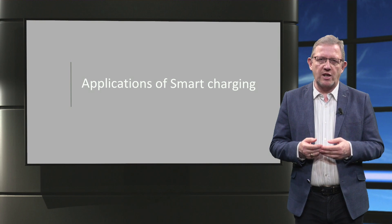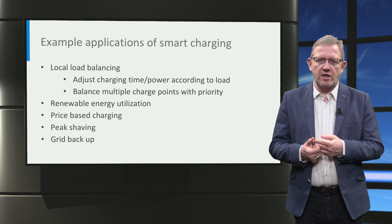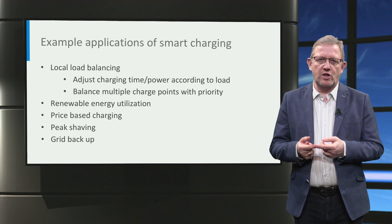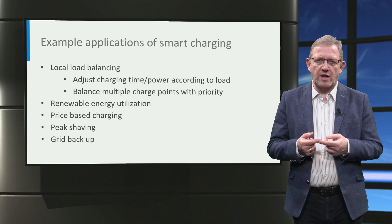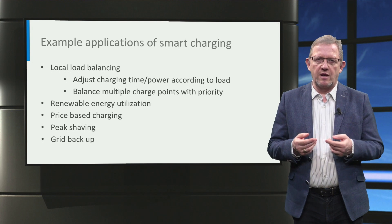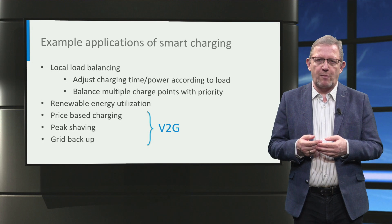With a basic understanding of smart charging and vehicle-to-grid, let us now look at a few examples to understand the application. First, smart charging can help in balancing the local load. Second, smart charging can increase the utilization and subsequently the installation of renewable energy sources in the grid. Third, smart charging can facilitate charging based on electricity prices in order to reduce the charging cost. Apart from that, smart charging can be applied to peak shaving and to provide backup services for the grid. The last three examples are specifically applicable to vehicle-to-grid.